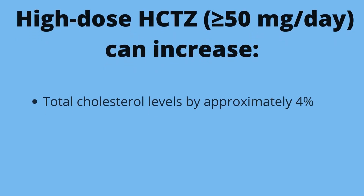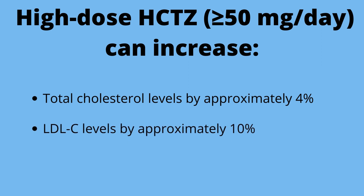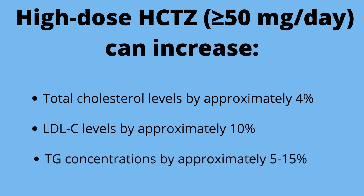In one study, for example, total cholesterol levels were increased by approximately 4%, while LDL or low-density lipoproteins — what we normally call the bad cholesterol — was elevated by approximately 10%. Triglyceride concentrations were also elevated by 5% to 15%. There were no marked changes in the levels of HDL, or what we normally call the good cholesterol.